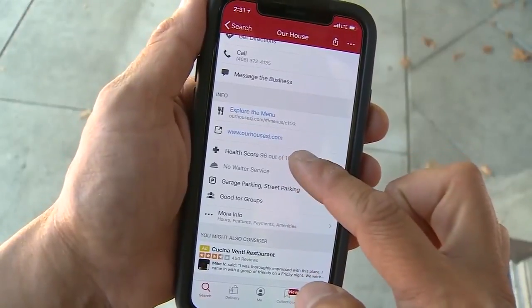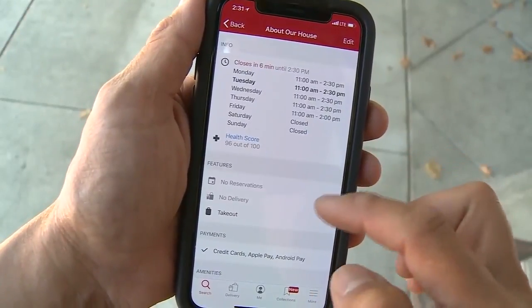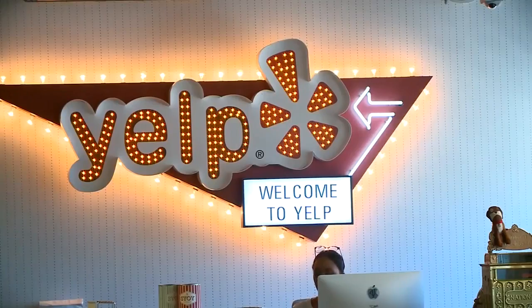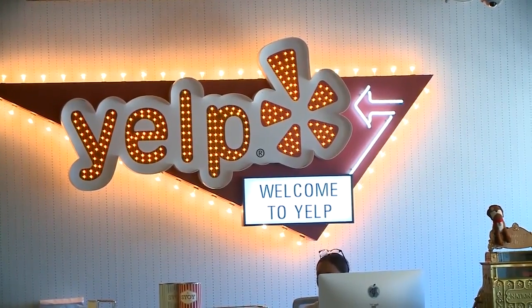Yelp has been quietly working on this new feature in Marin and San Francisco for the past five years. They're ready to launch it nationwide, and it's called Health Scores, and you can find it right here. To hear Yelp describe it, there's a buffet of valuable restaurant inspection data out there, and the San Francisco-based company is helping users to digest it all.